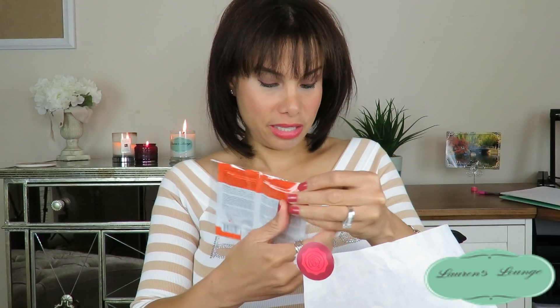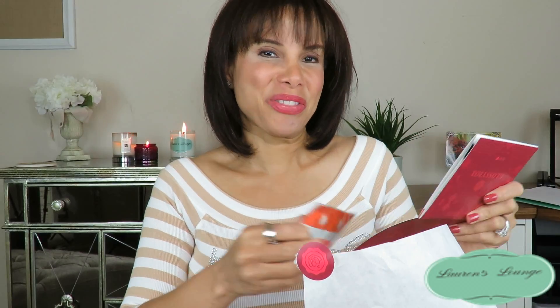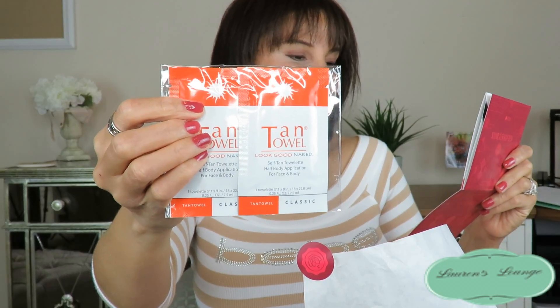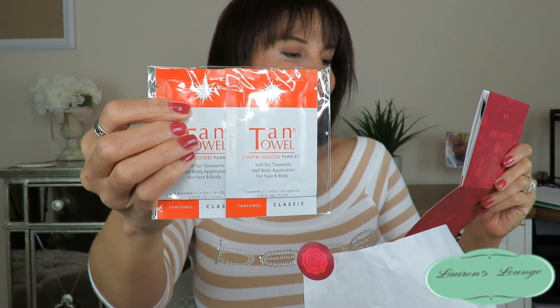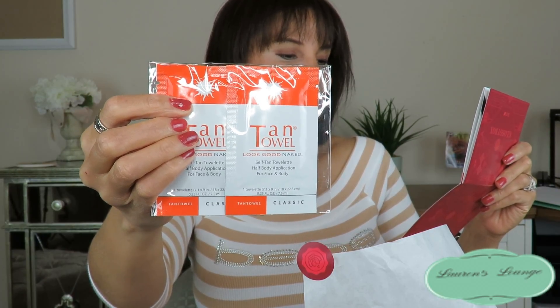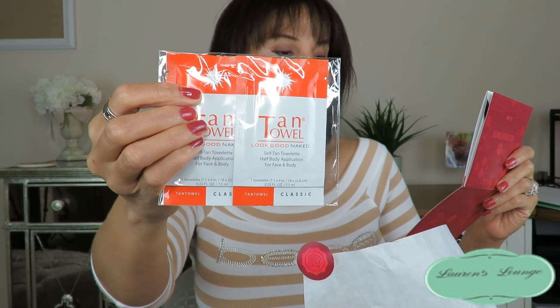Next is a Tan Towel — Look Good Naked self-tan towelette, half-body application for face and body. I think I have a natural tan so I don't think I'll be using this, so this will definitely be a gift, or I may give it to my hubby. It says a healthy glow is absolutely necessary for your strut down the catwalk — exfoliate, tan, and moisturize with these all-in-one self-tanning towelettes for face and body. So the Tan Towel will definitely be a gift.